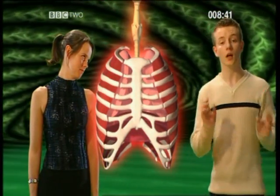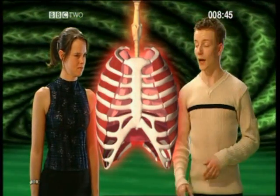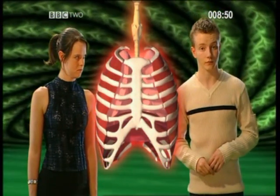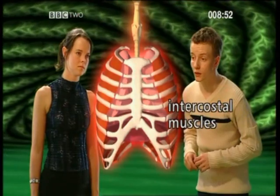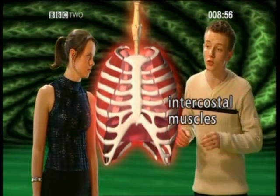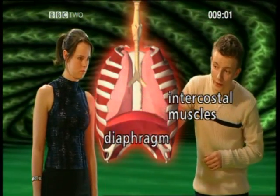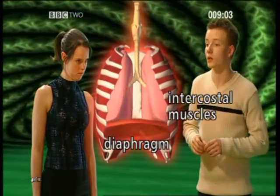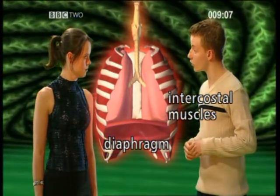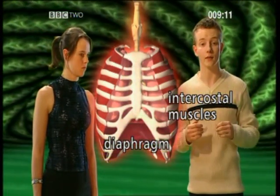Well, the lungs don't contain muscles, so they can't expand on their own. However, a number of things happen at the same time, forcing air into the lungs. Firstly, the intercostal muscles contract, forcing the ribs upwards and outwards. Then the diaphragm contracts and flattens. These two opening-out movements increase the volume of the thorax. It's this chain of events that draws breath into the lungs.